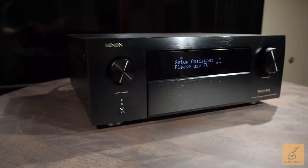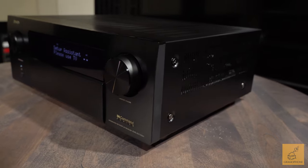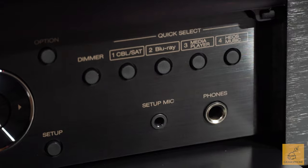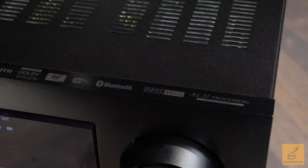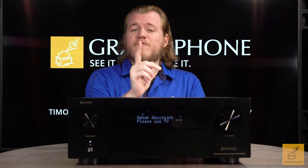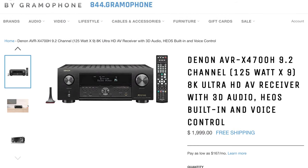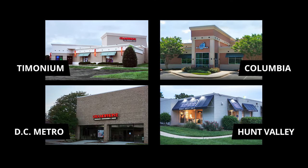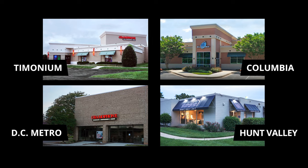The Denon X4700H receiver takes your surround sound listening and watching experience to the next level, built around an assortment of excellent features, great room correction, and the quality Denon is known for — both in how good their amps sound and how functional the unit is. It's really hard to do better. If you want to pick up your next home theater experience, head over to skybygramophone.com where you can check out securely and have one shipped fast and free straight to your door.